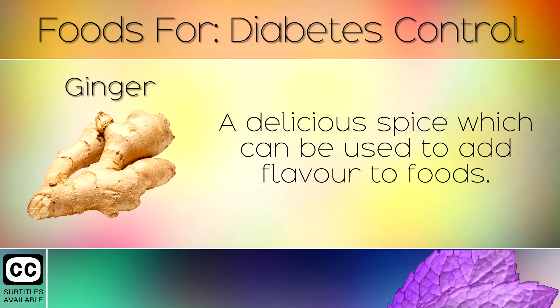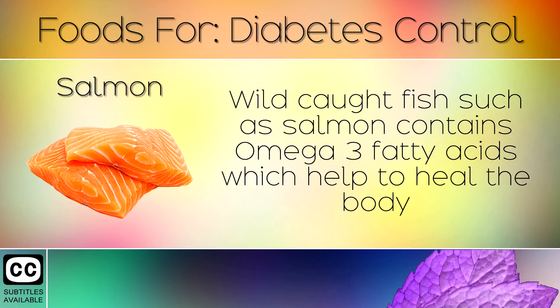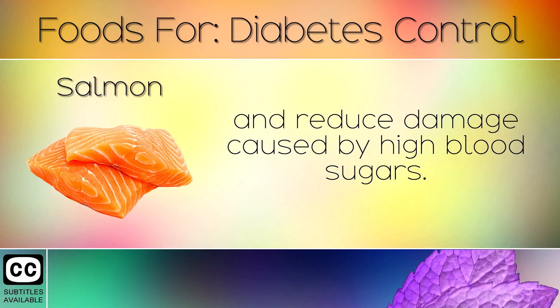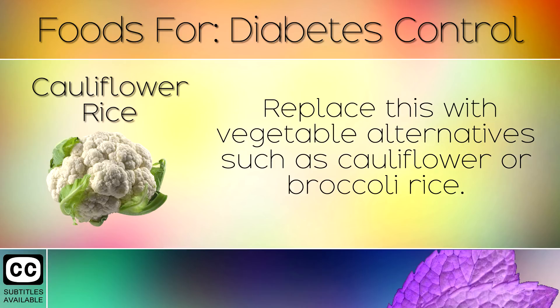19. Ginger. A delicious spice which can be used to add flavour to foods. Ginger reduces insulin secretion and rapidly balances blood sugar levels. 20. Salmon. Wild caught fish such as salmon contains omega 3 fatty acids which helps to heal the body and reduce damage caused by high blood sugars. 21. Cauliflower Rice. Regular rice causes a spike in blood sugars and insulin. Replace this with vegetable alternatives such as cauliflower or broccoli rice.